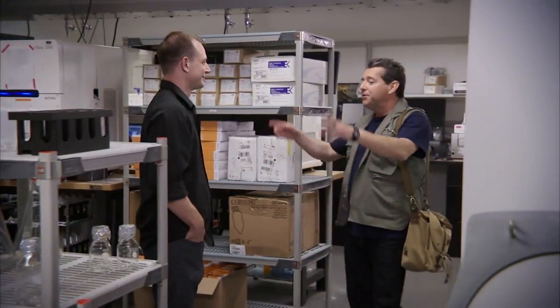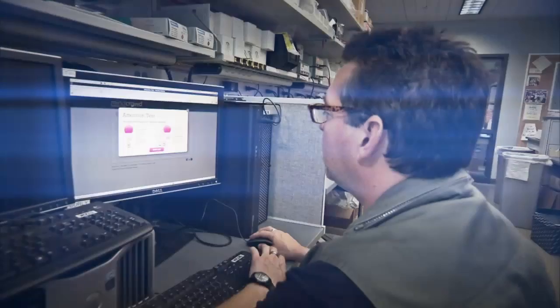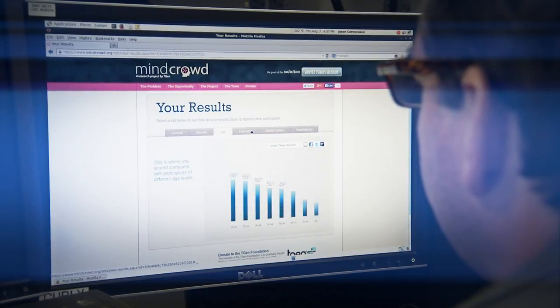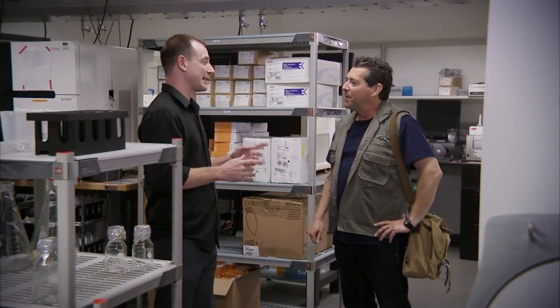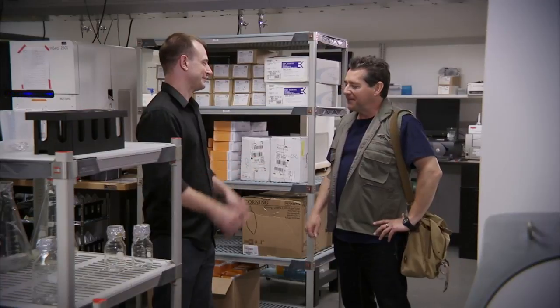Another data point added to the experiment. The test was interesting and didn't take long — particularly fascinating was the comparison at the end with others in the same demographic. Each person is important to this study, and an announcement about who gets invited to participate in phase two is coming soon.